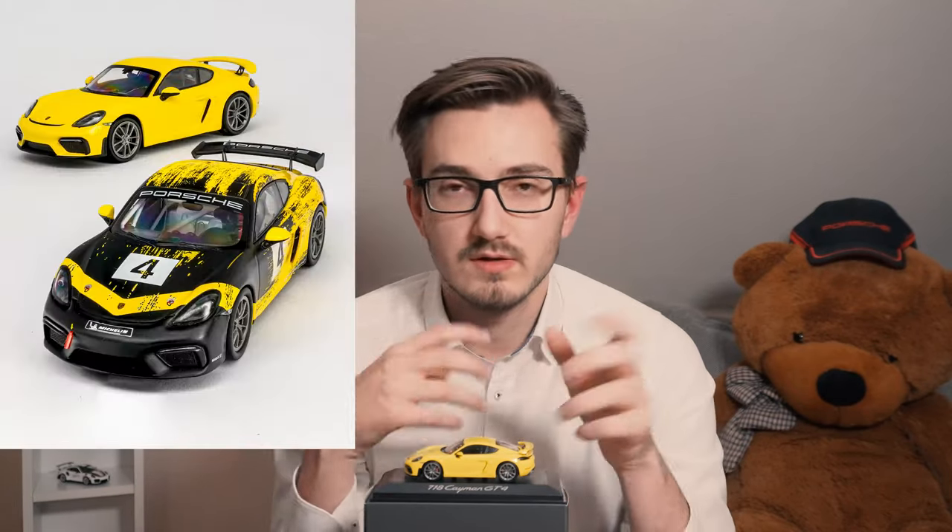Significance gets a seven out of ten. A new Cayman GT4 is always noteworthy in Porsche history. It has big shoes to fill given how popular the original GT4 was, especially in Porsche customer racing — it's the basis for the Cayman GT4 Clubsport. The new engine makes the future very exciting, and I'm counting on a GT4 RS with prototypes already spotted. The 1:43 scale 718 Cayman GT4 by Minichamps therefore receives a total score of 31 out of 50 — a solid result.